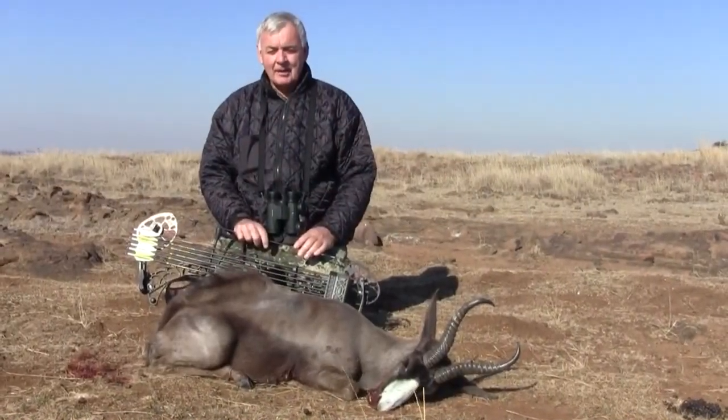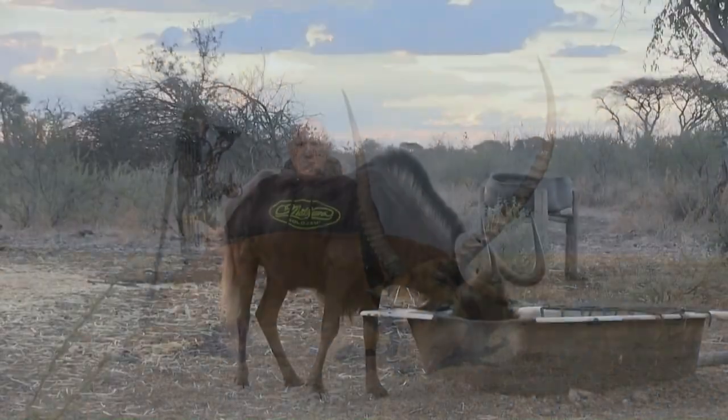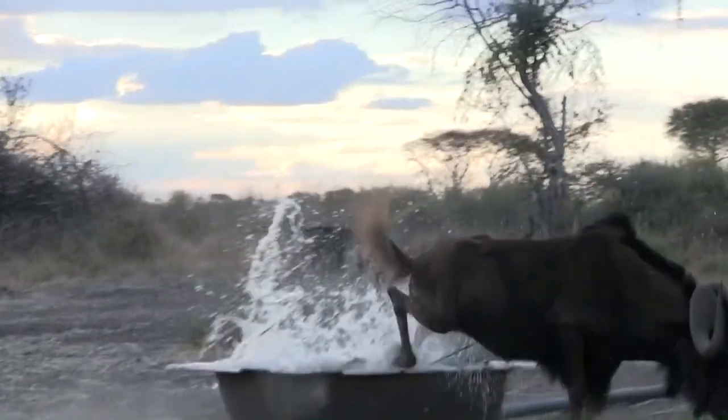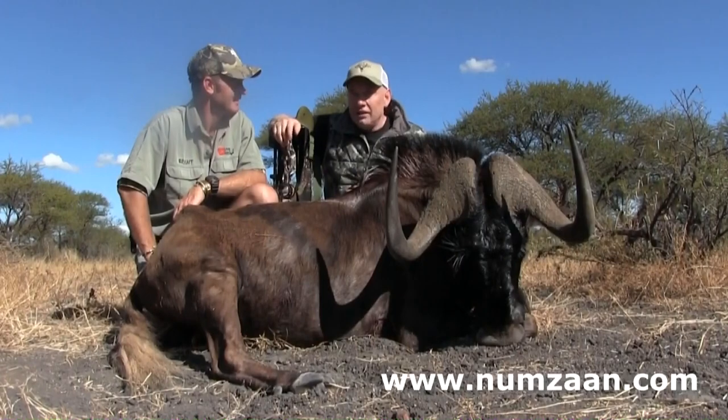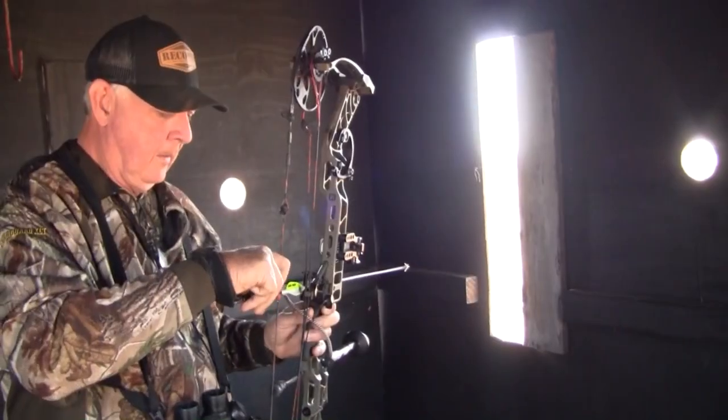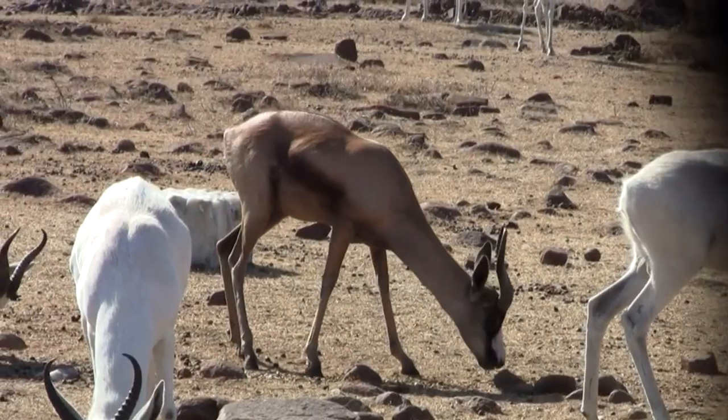Bob traveled out to South Africa with Paul Korn of TCO, the Paul Korn Bowhunting Channel, hunting with Hunting 365 and BZ Outdoors. Later on, back in the blind, Bob has his eye on a copper spring buck.